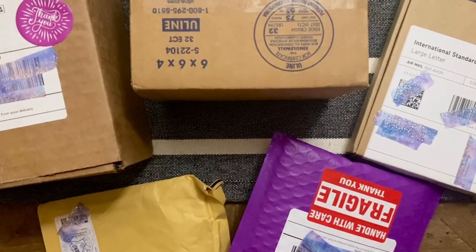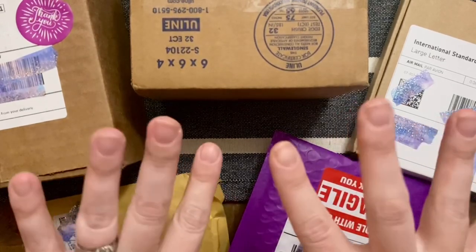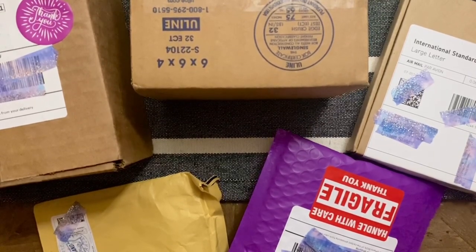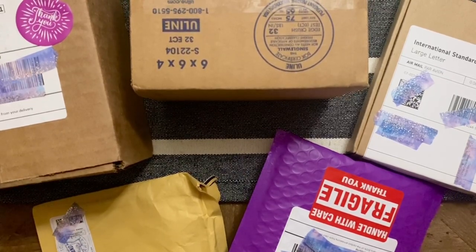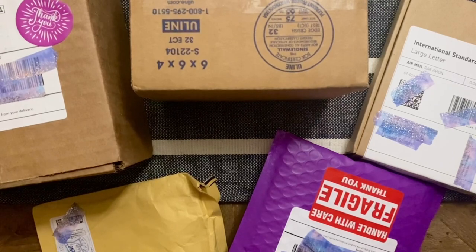Hello my friends, welcome back to my channel Diamonds and Washi. My name is Katie, and if you're new to my channel, hello and welcome — I hope you'll consider subscribing if you'd like to see lots more diamond painting content. Please don't mind if my voice is a little froggy in this video; I am currently battling off the Ronasaurus.